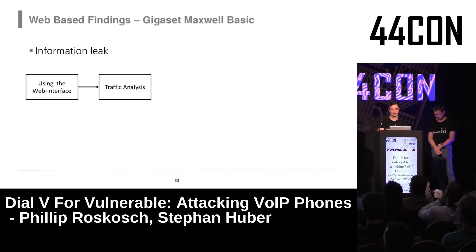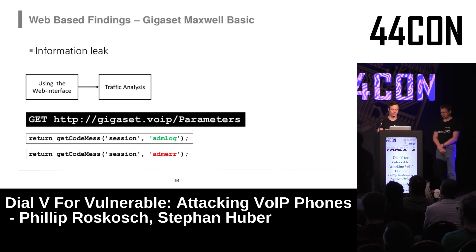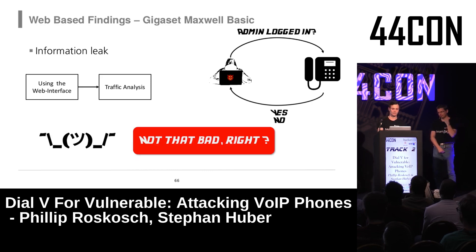The next interesting phone is the Gigaset. After setting it up and analyzing the traffic we found a 'parameters' endpoint. What it does is allow anyone to query whether the admin is currently logged into the phone — which is an information leak you should avoid.